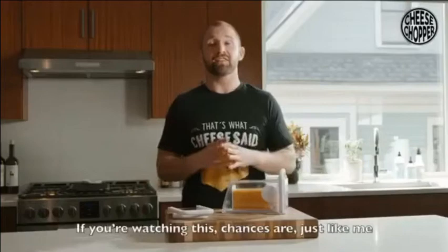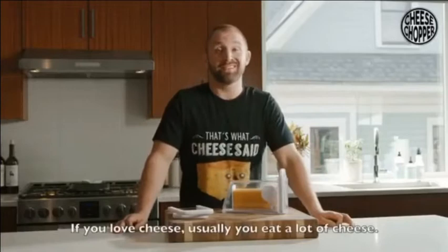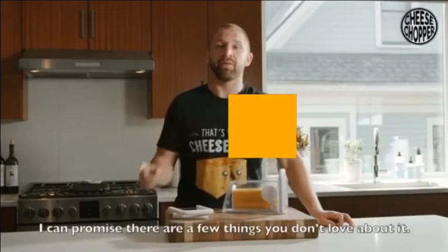If you're watching this, chances are just like me, you or someone close to you absolutely loves cheese. If you love cheese, you usually eat a lot of cheese, and if you eat a lot of cheese, I can promise there are a few things you don't love about it.